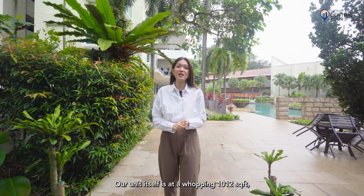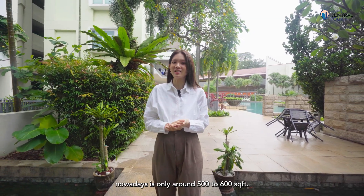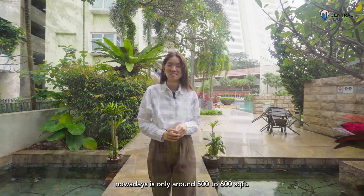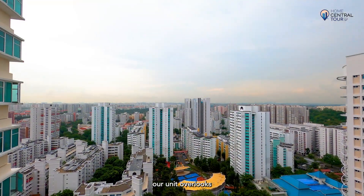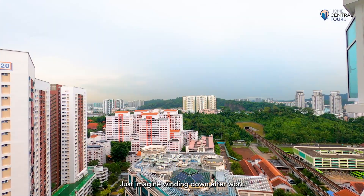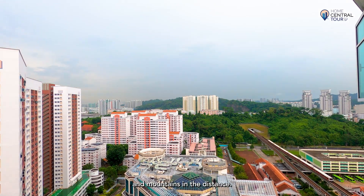Our unit itself is a whopping 1,012 square feet, which is extremely rare as most two-bedroom units nowadays are only around 500 to 600 square feet. Perched on a very high floor above 20 storeys, our unit overlooks breathtaking nature views from the balcony. Just imagine winding down after work to this spectacular backdrop of lush greenery and mountains in the distance.